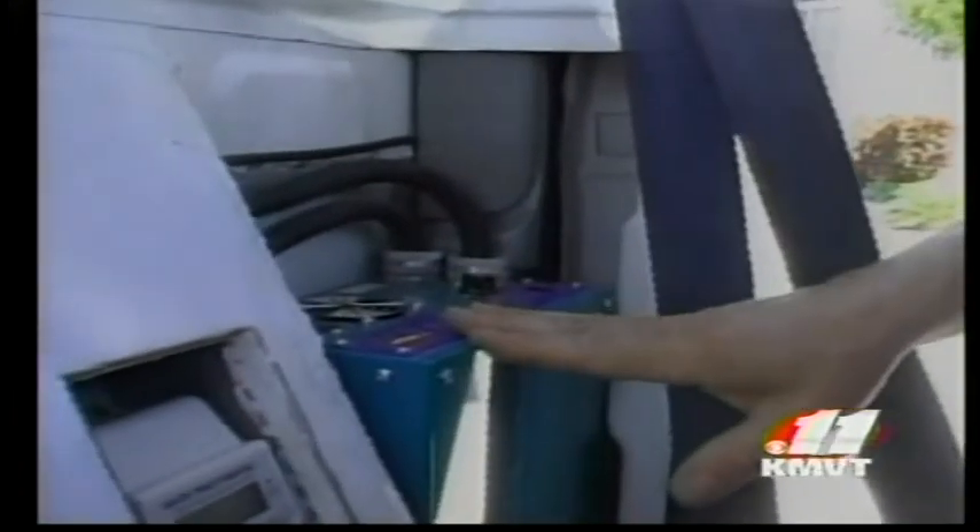Everything except the paint job is Anderson's work, and he says it's relatively simple to do. Originally he thought it would be a secondary vehicle, but Anderson finds himself going everywhere in the pickup, with a range of about 50 miles on a single charge.